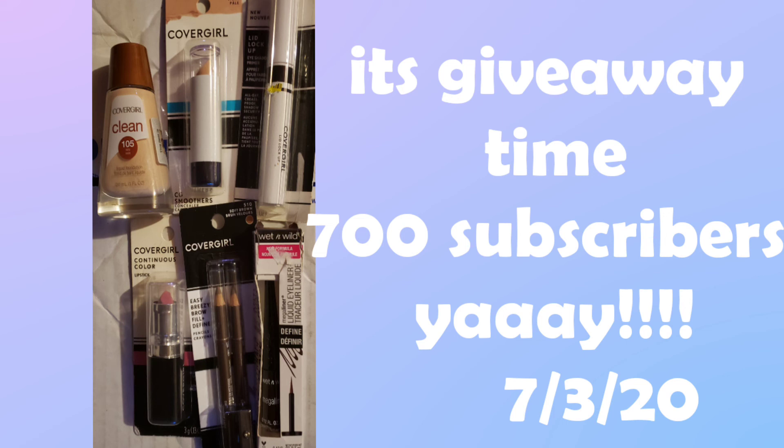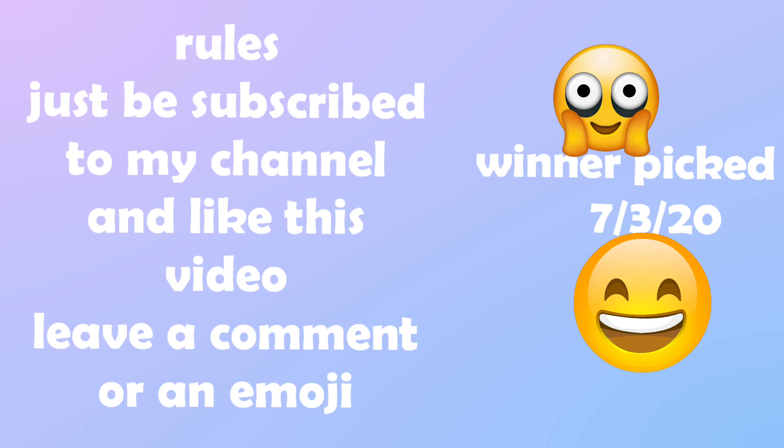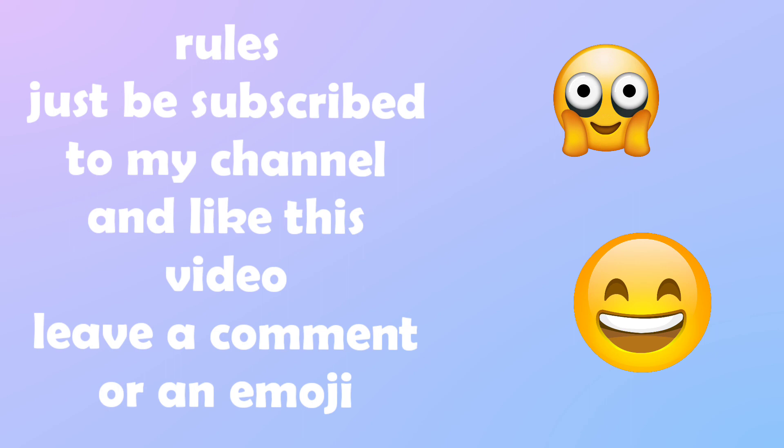It's time for a giveaway! I'm going to be giving away this CoverGirl full face of makeup in two weeks from today, the day we post this video. All you have to do to enter is: one, be subscribed to my channel and give this video a thumbs up; and in the comment section, leave a comment or just an emoji to let me know you dropped by and you're entering the contest. Good luck to everyone and I'll see you guys in the next video — bye!